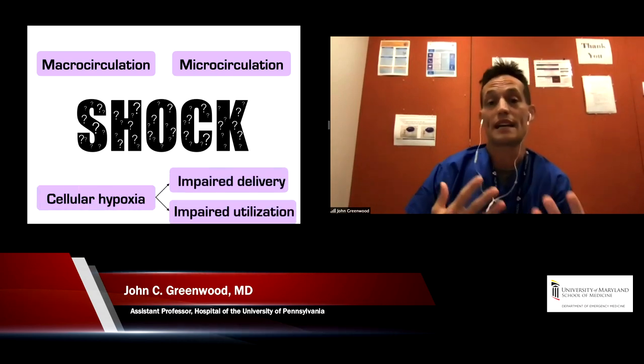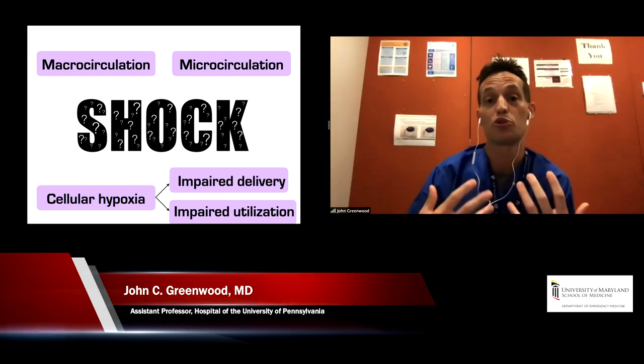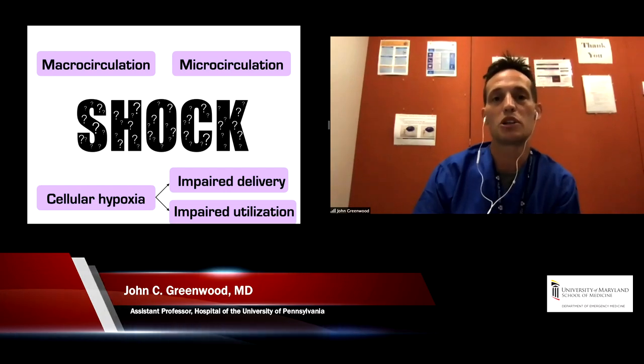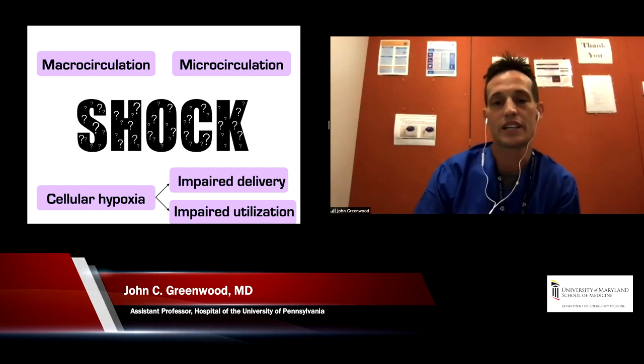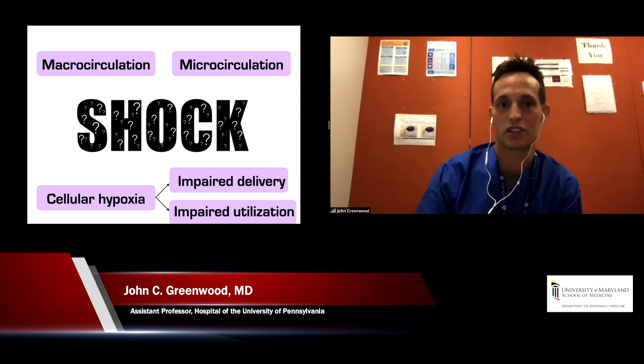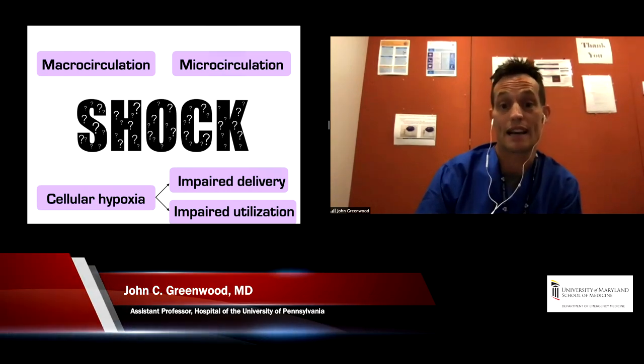This is the essence of shock management: getting tissue perfusion, not just fixing the numbers on the screen. Because at the end of the day, we really want to reverse cellular hypoxia — to match oxygen delivery to what the body needs during the sepsis or stress state. In sepsis, we can have some element of impaired delivery, and that's what we reverse when we improve blood flow. We also recognize there's probably some degree of impaired utilization, but we'll focus on what we know how to fix right now.